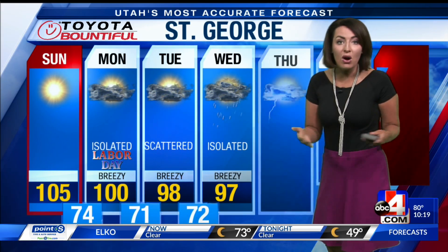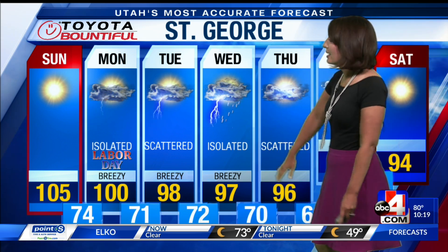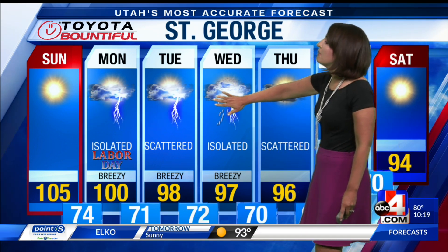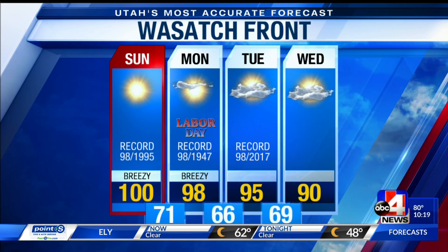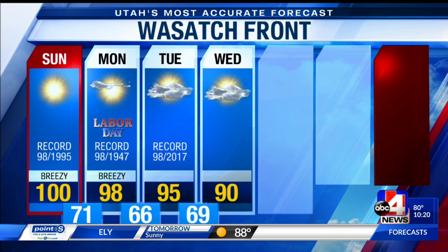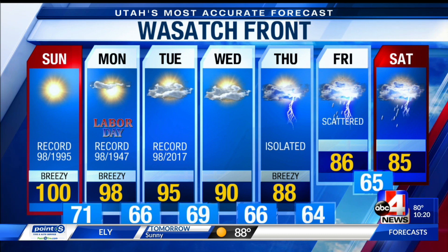You wanted the heat, we wanted the summer — it's not going anywhere for the next little bit. We see those triple digits into Monday, Tuesday, Wednesday, and Thursday. We get some cooler conditions thanks to that monsoonal moisture bringing in thunderstorm activity. Here's a check of the Wasatch Front: 100 degrees, the century mark. Get ready, it's going to feel hot.